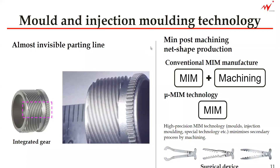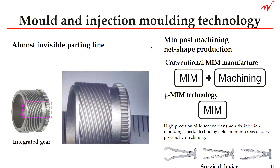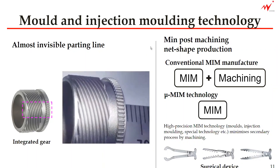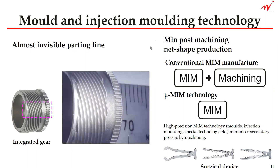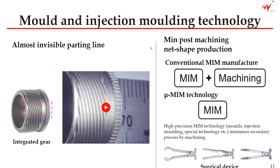This is something we can achieve because we use very fine metal powder and we know how to handle them in the production process. So we have a policy to make the metal component with minimum post machining, and it is near net shape production.